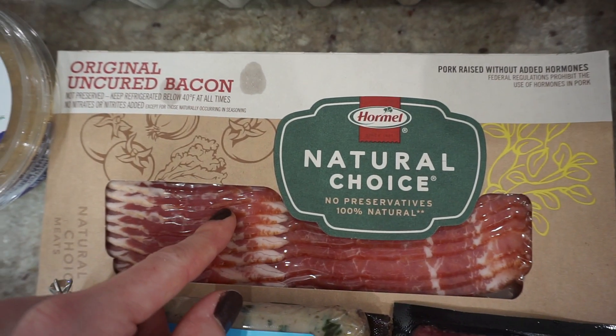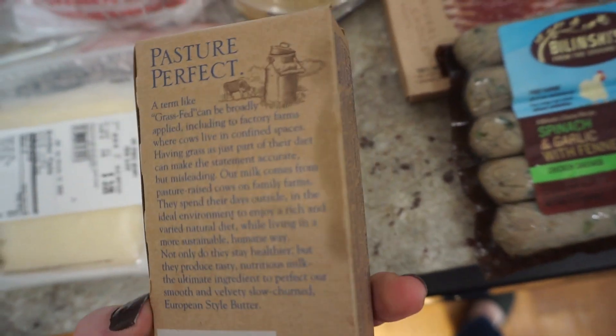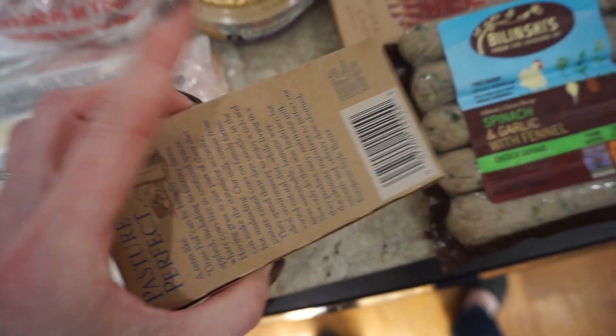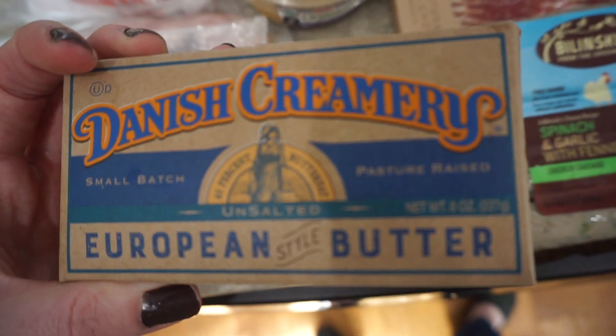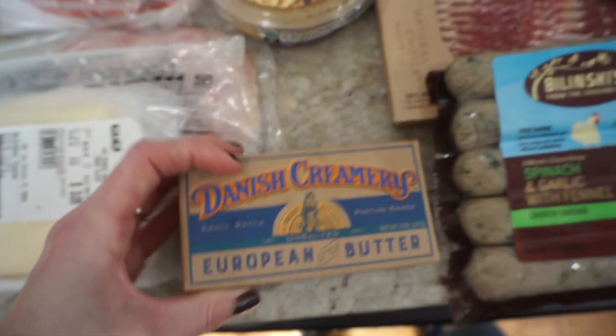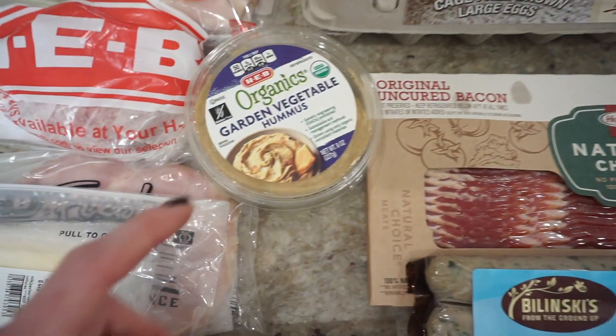I bought some uncured bacon. This is grass-fed, pasture-raised butter — haven't had this yet, so we shall see how that tastes. And a couple things of eggs. Ryan eats them every morning, so I needed to get some more.